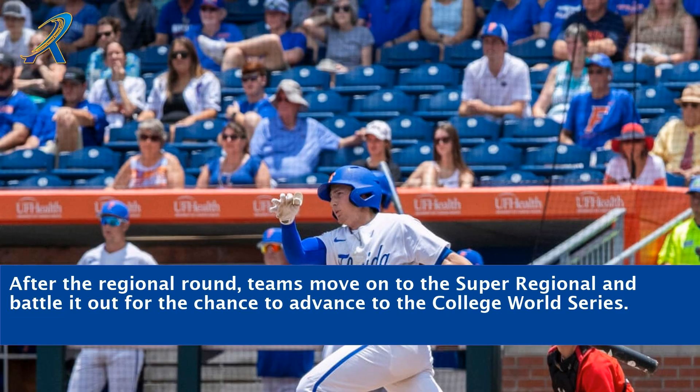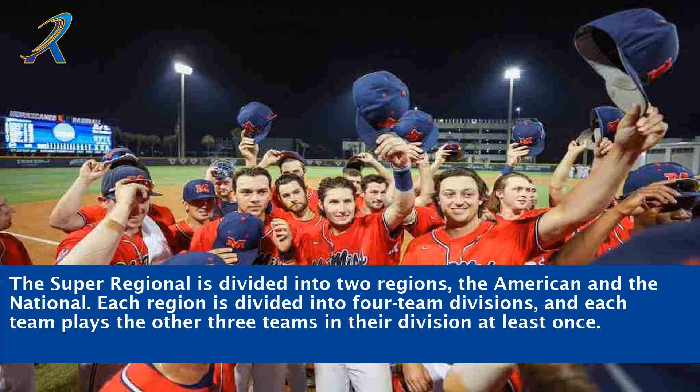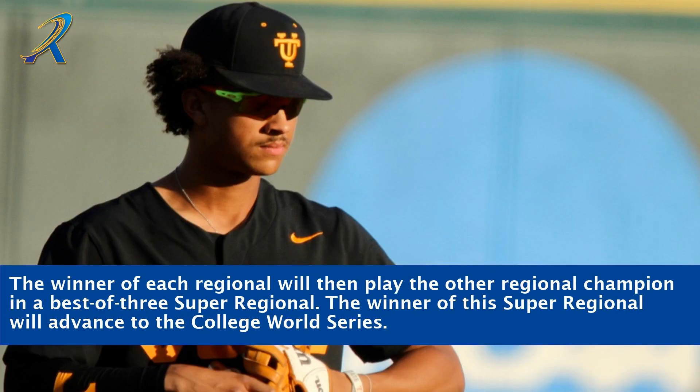After the regional round, teams move on to the Super Regional and battle it out for the chance to advance to the College World Series. It is the most intense stage of the tournament and one that fans look forward to every year. The Super Regional is divided into two regions — the American and the National — each divided into four-team divisions, with each team playing the other three teams in their division at least once. The winner of each regional then plays the other regional champion in a best-of-three Super Regional, with the winner advancing to the College World Series.